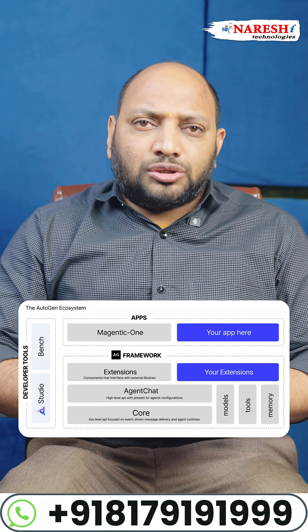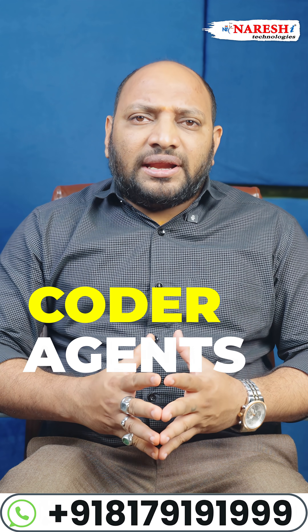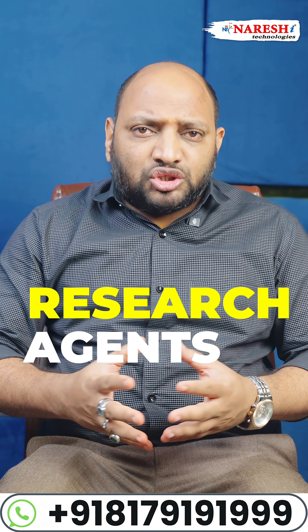Let's understand how Autogen works. The first is Coder Agents — it writes code. Next is the Research Agent, which searches online. Then the Planner Agent,